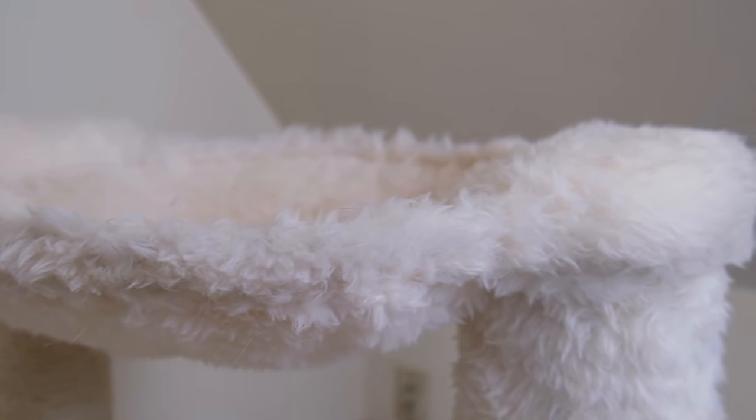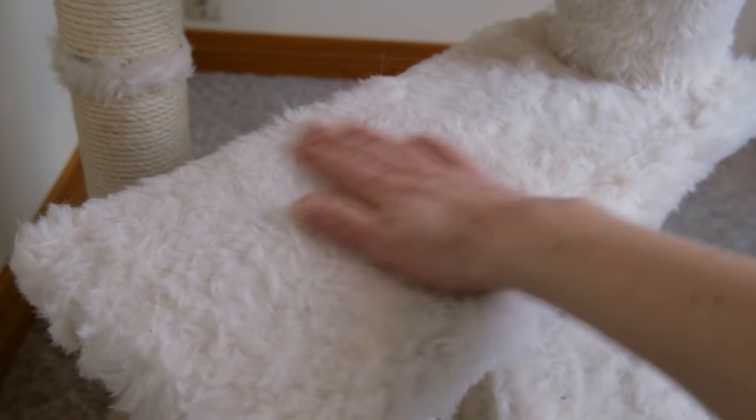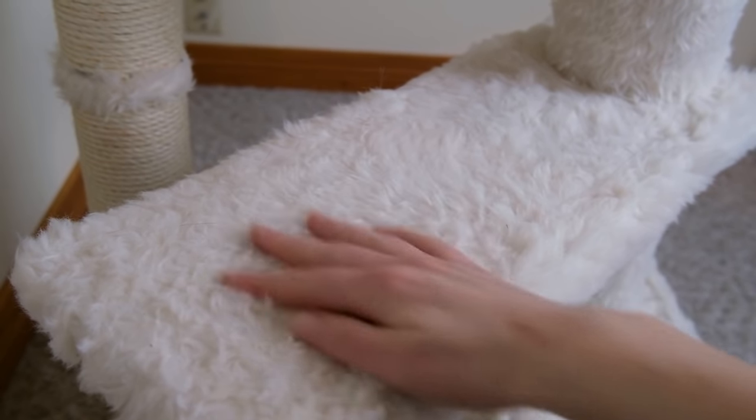I have another Trixie Baza model which is just a basic hammock without these steps for seniors, and I found that over the years this kind of faux fur material has gotten quite a lot of wear. All that being said, my cats really like the texture of this fuzzy plush material, and based on customer reviews, a lot of other cats do as well.